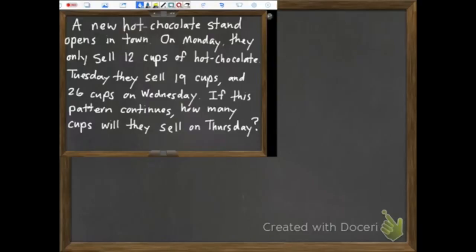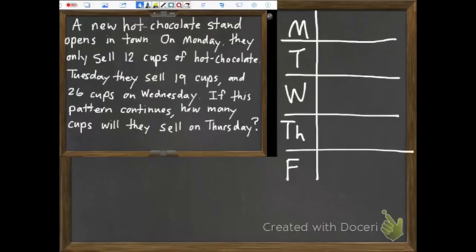Once again I'm going to shrink that down a little bit so I can make a chart. So Monday, Tuesday, Wednesday, Thursday, Friday — I'm going to draw some lines here. On Monday they sell 12 cups. Tuesday they sell 19. And Wednesday they sold 26 cups of hot chocolate. If this pattern continues, how many will they sell on Thursday?